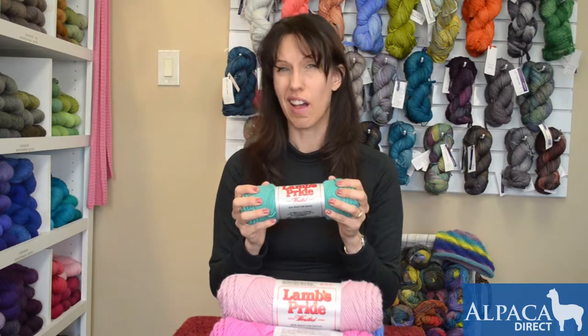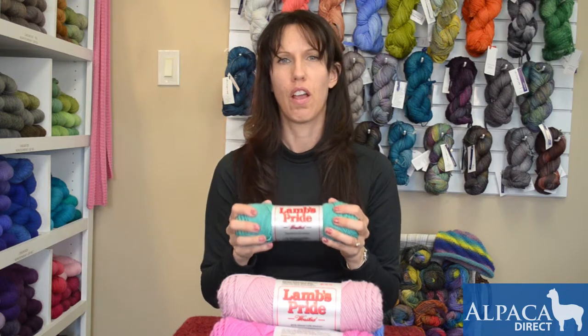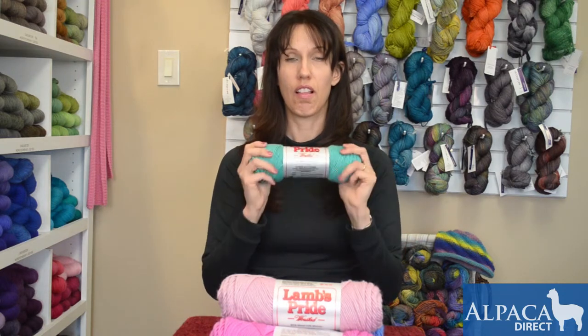Also, if you wanted to make a real chunky sock, this can serve as that because it's going to be a real hardy wool for you. Also for felting, this could be a real fun felted bag as well, so Lamb's Pride.